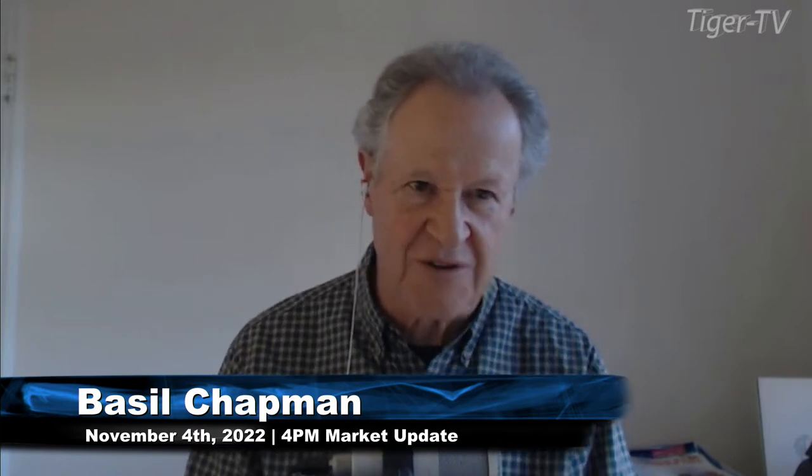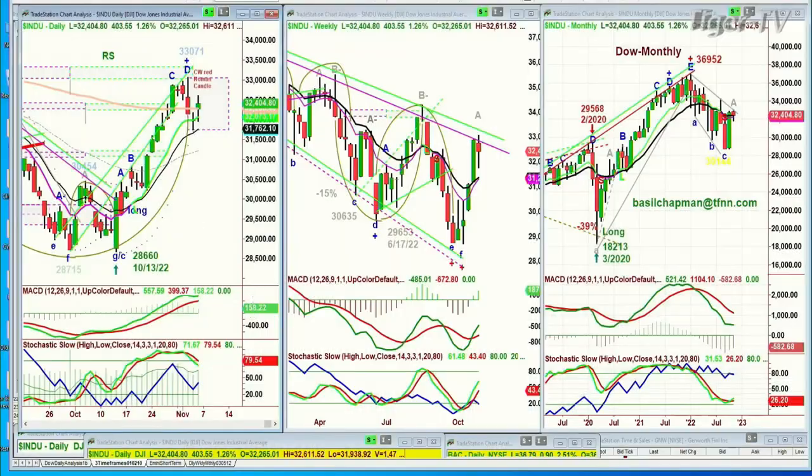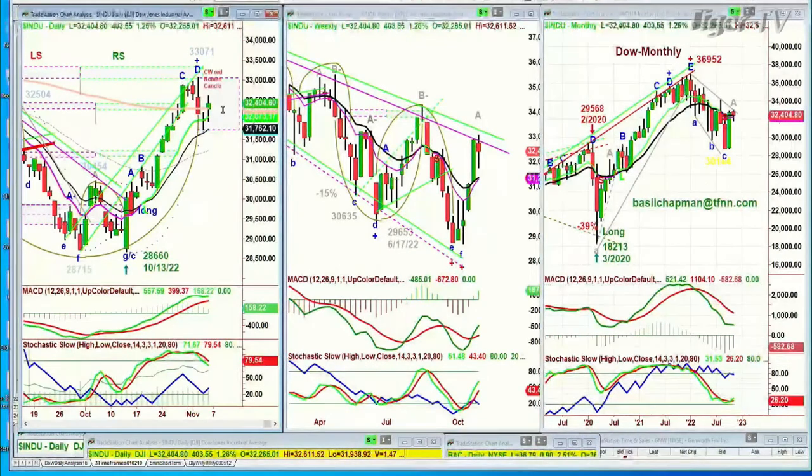We're looking at the weekly close: we have closed at 32,404, up 403 points in the Dow. It made that fourth highest peak-to-peak at 33,071, pulls back, holds both the 14 and the nine period moving averages, and closes above this orange line right here — the 200 period moving average. So far, that's very good action.